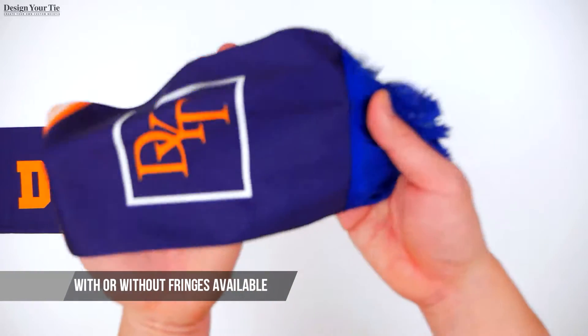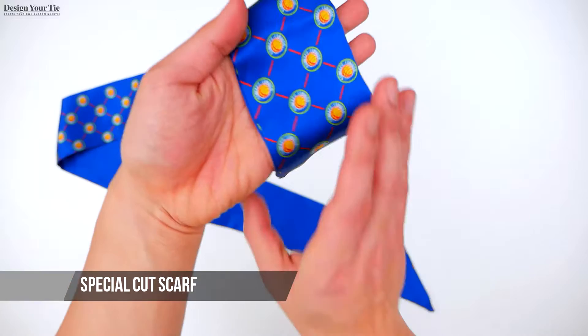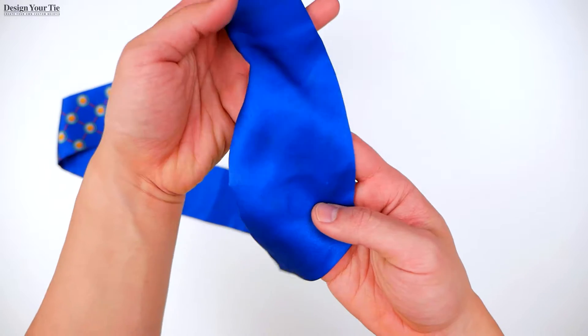Very soft and can be made with or without the fringes on the ends. And lastly, our special cut scarf. It has various uses such as a scarf, ponytail wrap, and even a belt.